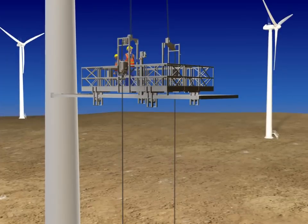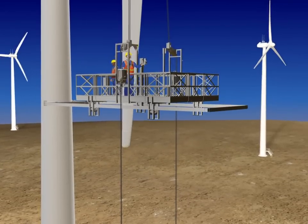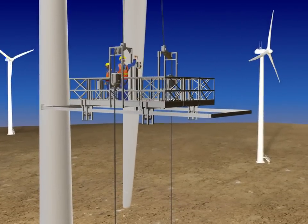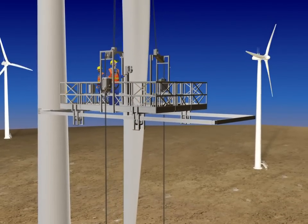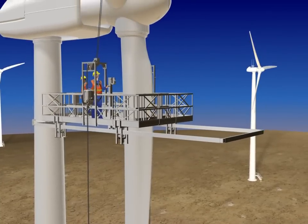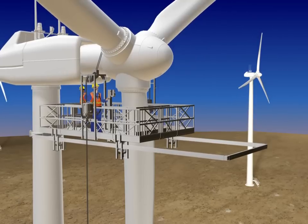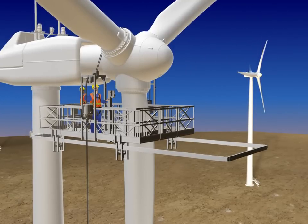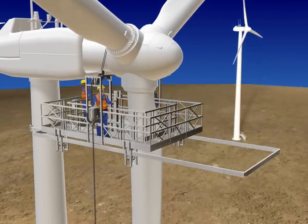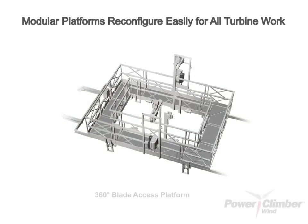Power Climber Wind helps your investment go farther with modular equipment designed to reconfigure for simple inspection work or access the tower. One 360-blade access platform can make two simple inspection platforms or a tower access platform with the addition of a few minor components. With stable platforms that are simple to operate and don't rely on complex power controls for stabilization, better productivity is achieved with a smaller crew size, making it a more cost-effective and productive access solution.